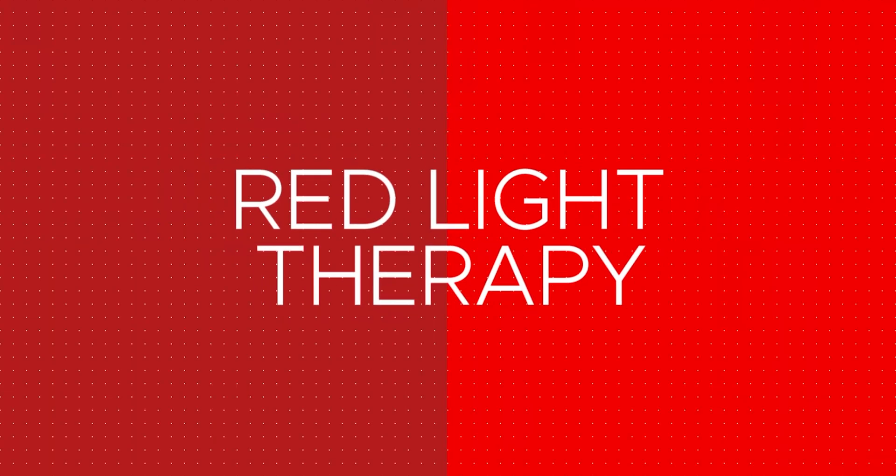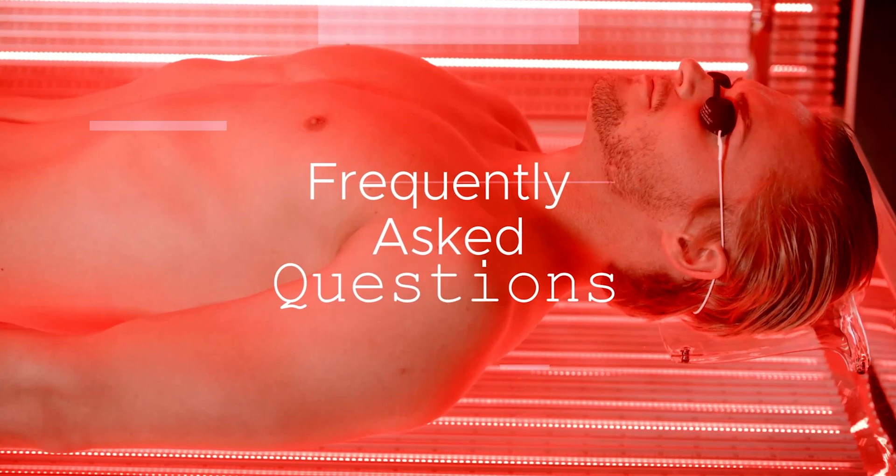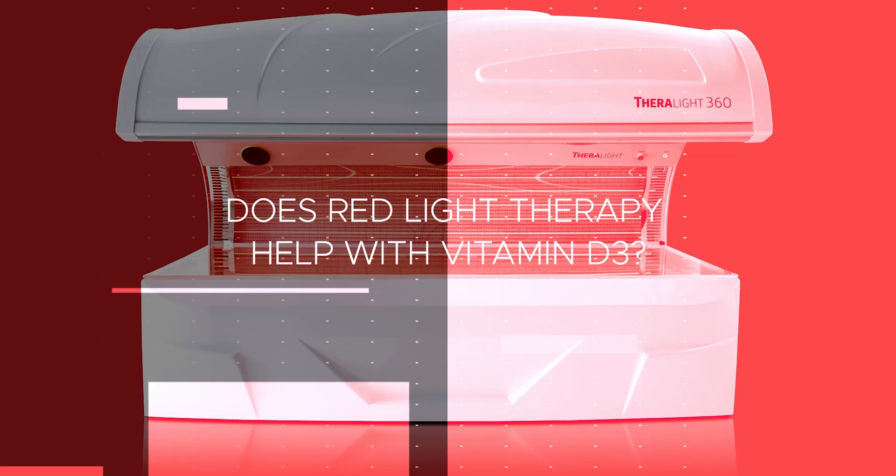Hi, I'm Jason Tabo, founder of DaVinci Medical. Welcome to our series of frequently asked questions about red light therapy. This video is about vitamin D3 — does red light therapy make vitamin D3?